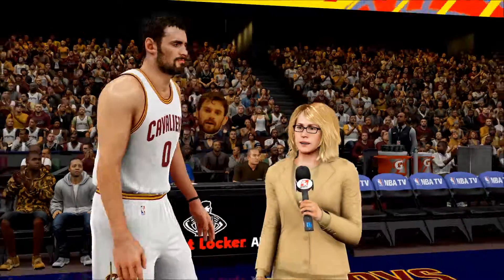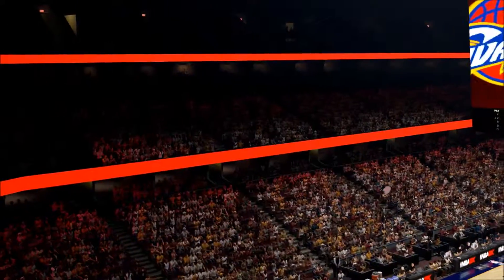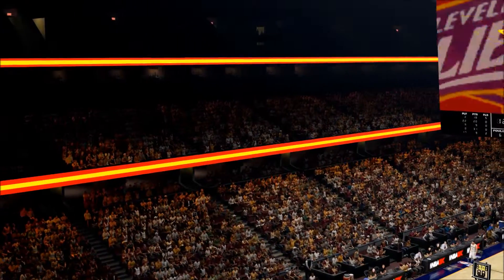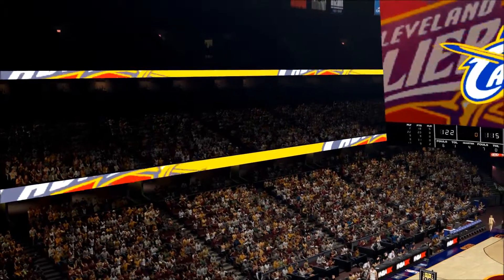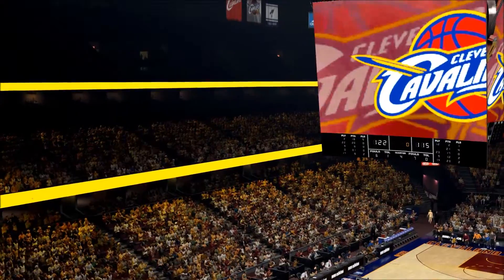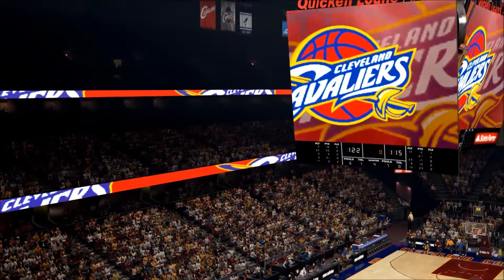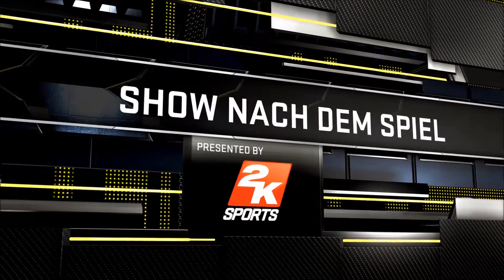It takes five guys to win it in the NBA. Thanks Kevin. And that about wraps it up for Clark, Craig, and Doris and the rest of our terrific crew. This is Kevin Harlan — thanks for watching. Now it's time to head back to the studio with Ernie Johnson, Shaquille O'Neal, and Kenny Smith for the 2K Sports Post Game Show.